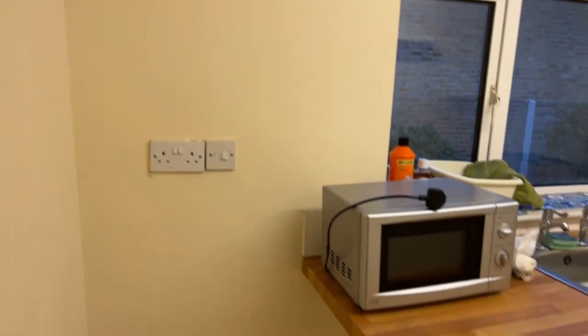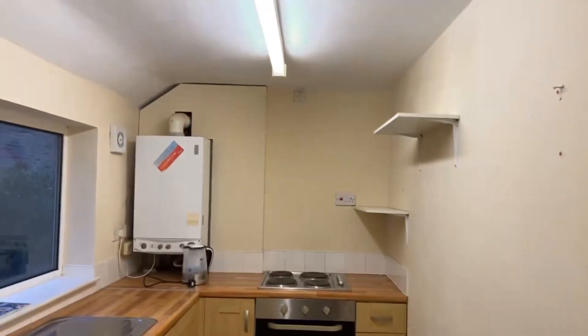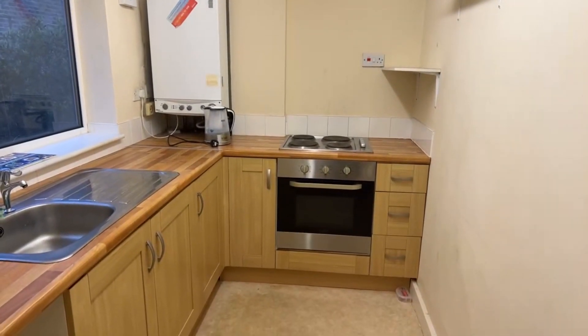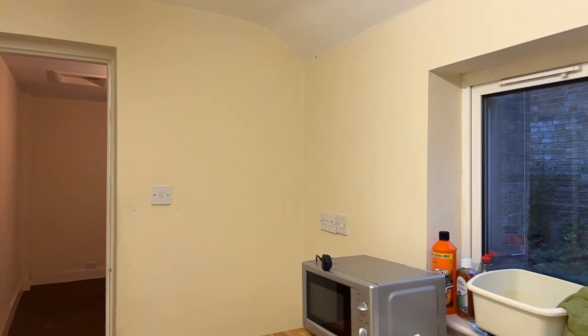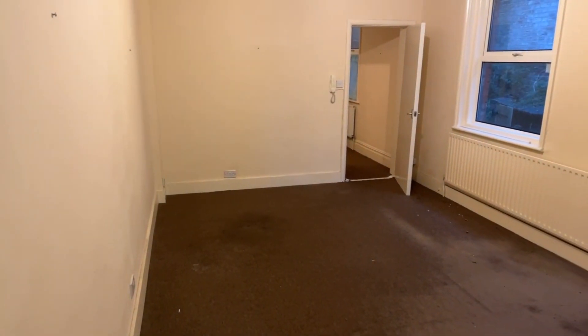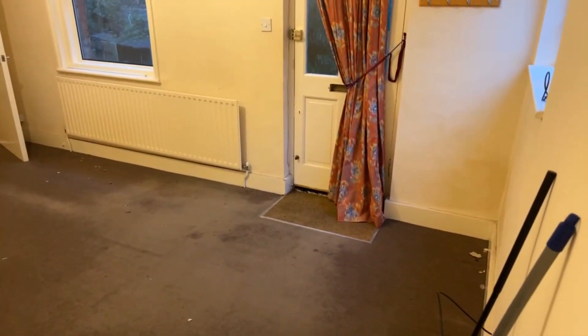Apologies — my phone is just shaking a little bit. You can see here your boiler tucked in the corner and a view just out to the front of the property. And then back here you've got a really lovely sized lounge area.